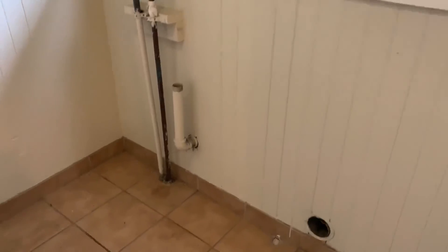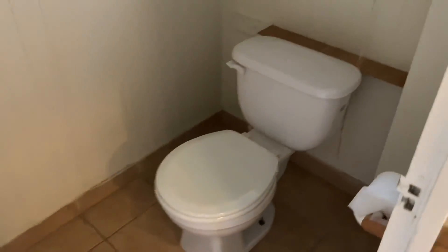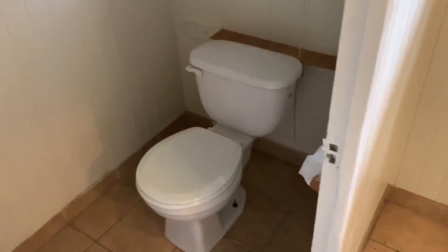Here's where the washer and dryer would go, and the hookups are in here. Right off of this room is a toilet — a nice half bath for anybody that would need it.